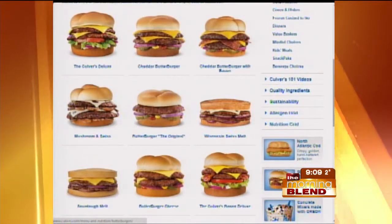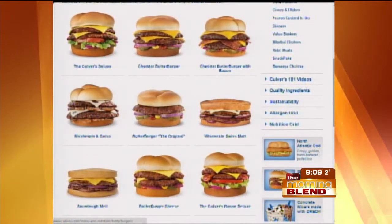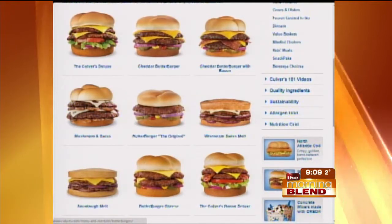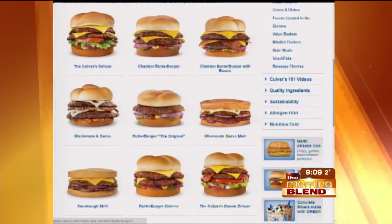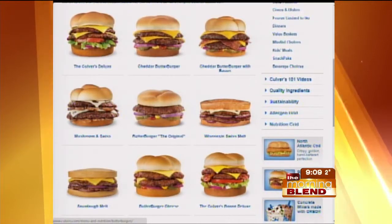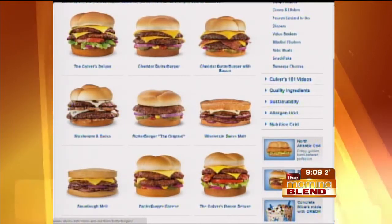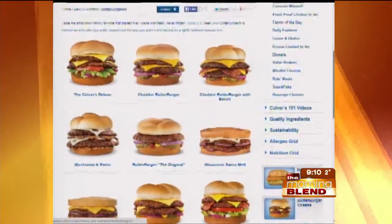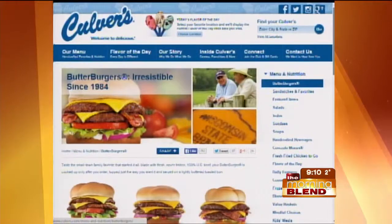Once again, served to order. Can you break this down — are all your burgers called butter burgers, or is a butter burger a specific type? All of our burgers are butter burgers, whether you get a melt or a single cheeseburger with American cheese. Because I just love saying it — butter burger!